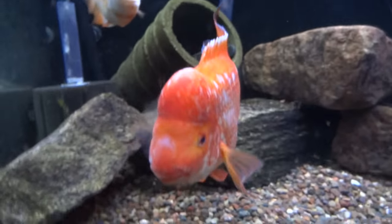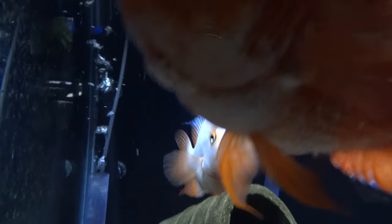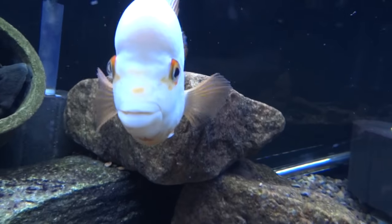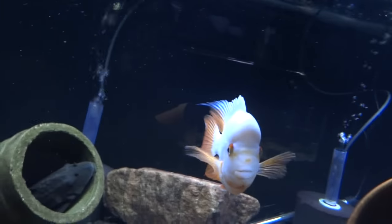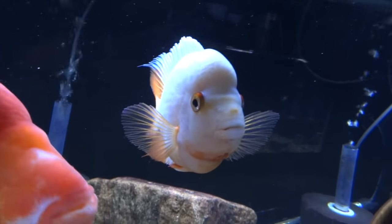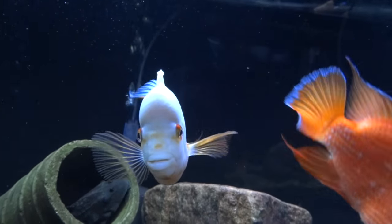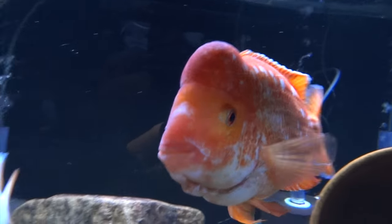Down below we've got the Midas pair. Nothing's changed with them — they're both still doing great. She's looking really good, and so is he. I've always really liked her with the white and kind of the orange around the eyes and a little bit in the face there. It would be really cool if they would spawn, but they just haven't, and I don't know that they ever will. Which is fine, but it would be cool.